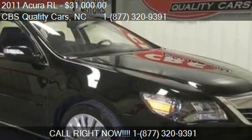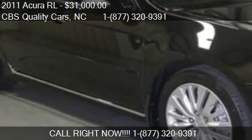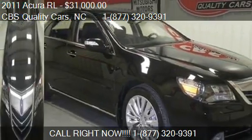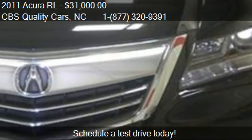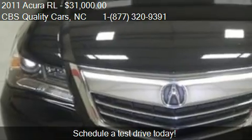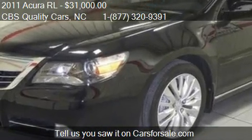This 2011 Acura RL is offered by CBS Quality Cars, priced at $31,000. This RL is ready to sell. This 2011 Acura RL has just over fifty-four thousand one hundred fifty miles.